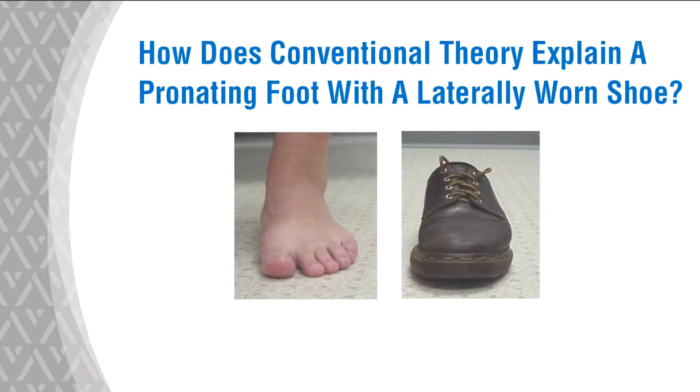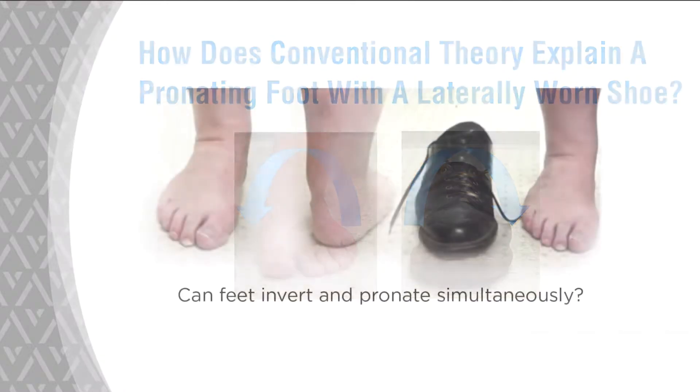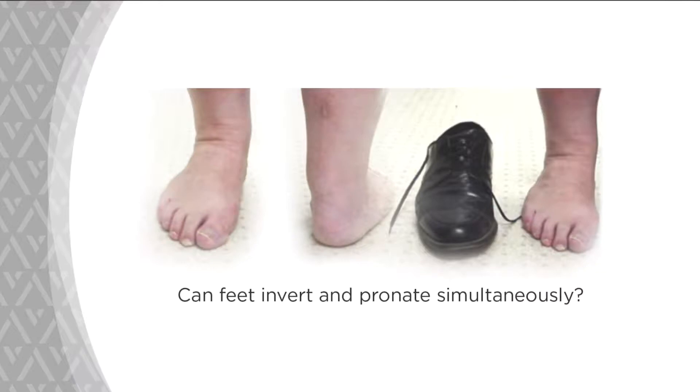Take a look at the foot in front of you — it's pronated, there's no doubt about it. But look at the shoe: the foot rolls in, but the shoe rolls out. How can that possibly happen? Here's another example of the same phenomenon in a different patient. Look at the foot from the front and the back — there's a too-many-toes sign, it's clear the foot is totally pronated. But the shoe is totally worn to the lateral side. How does someone pronate when they walk on the outside, not the inside?